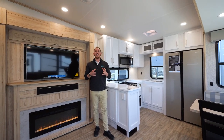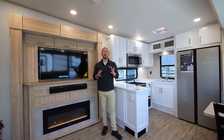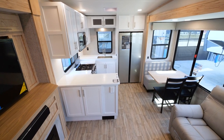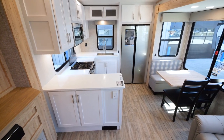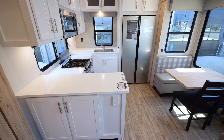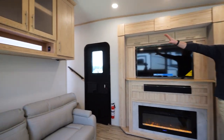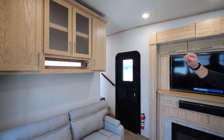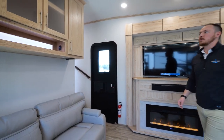Storage is always a key component in the buying process, so we fit as much as we possibly could. Starting with the wraparound kitchen setup, you have cabinetry below as well as cabinetry up top that wraps around the over-the-range microwave. Right above the sleeper sofa, we have a nice upper hutch with backlighting — a great cubby for iPads, cell phones, anything like that. We also incorporated a USB charger in there as well.